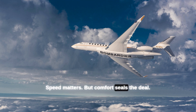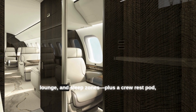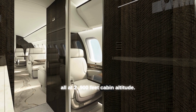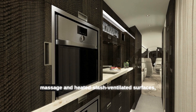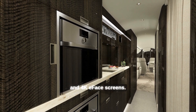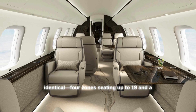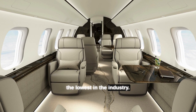Speed matters, but comfort seals the deal. The Global 8000 has four true living suites — work, dining, lounge, and sleep zones — plus a crew rest pod, all at 2,900 feet cabin altitude. Bombardier's Nuage seats feature memory foam, massage, and heated and ventilated surfaces, plus 4K erase screens. Gulfstream's G800 is nearly identical: four zones seating up to 19 and a 2,840-foot cabin — the lowest in the industry.